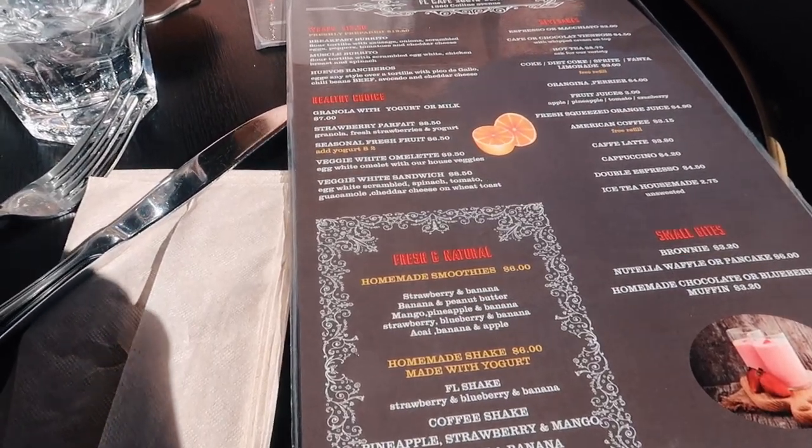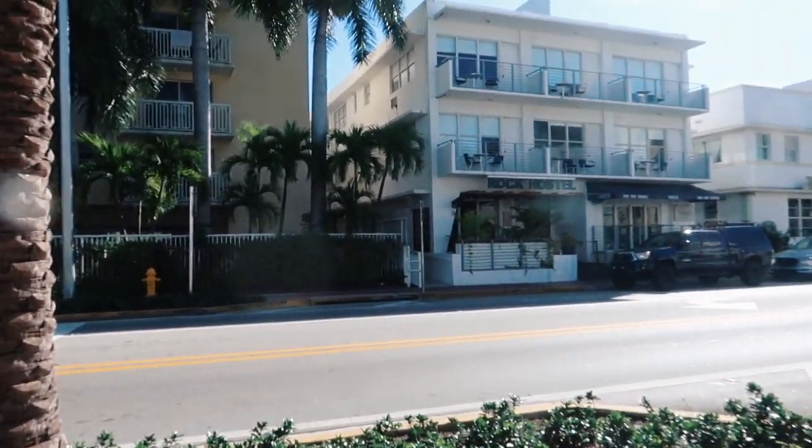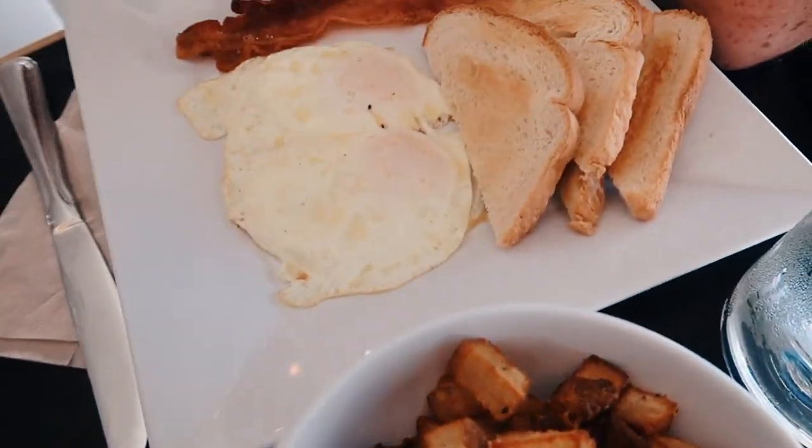We're currently eating at the Florida Cafe South Beach — it's right across from our hostel. We just got back from breakfast and I'm getting all my stuff together because we're going to be going on a jet ski tour. It's for an hour and a half and I'm really excited.